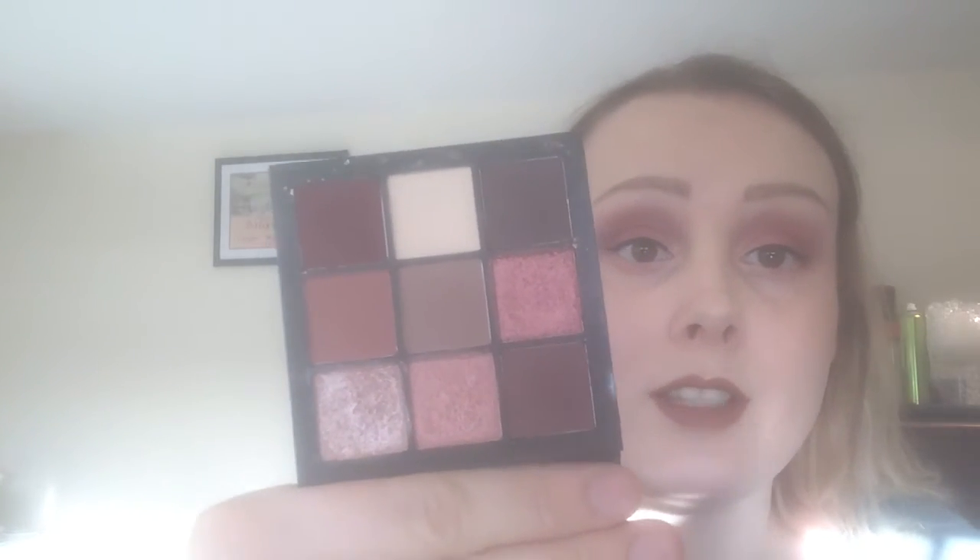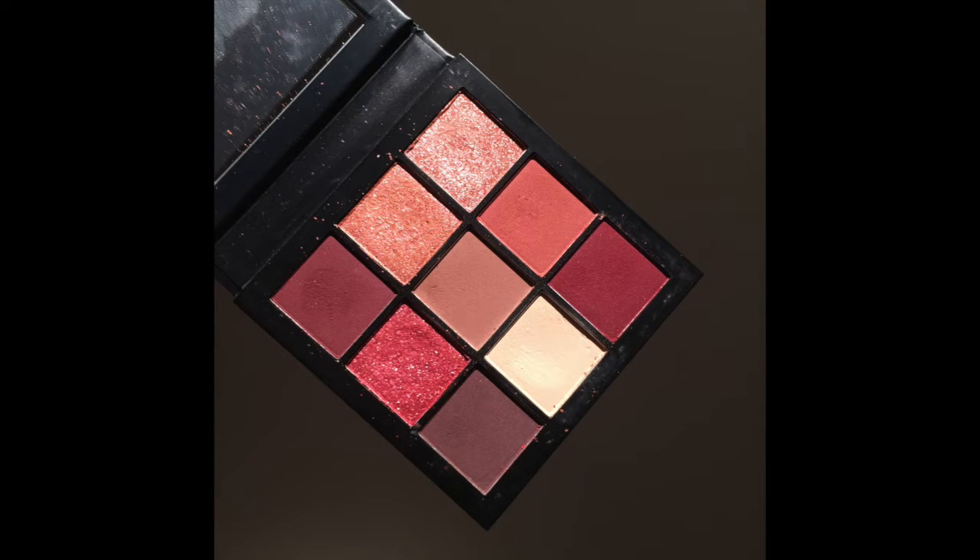The first thing I've noted about this palette is that this was the first time I used it this week, and as you can see, there are already quite a few dents, especially in the shimmer shades. I found it's best to apply those with my finger — they didn't seem to go on very well with a brush. But unfortunately, because of that, they've been dented quite significantly, considering I've only used them seven times maximum each.